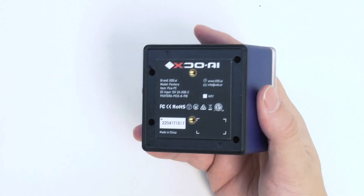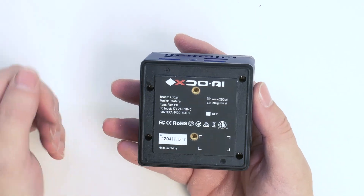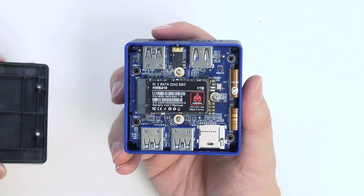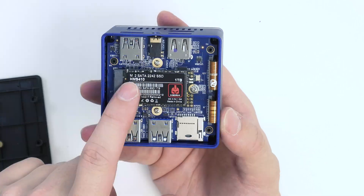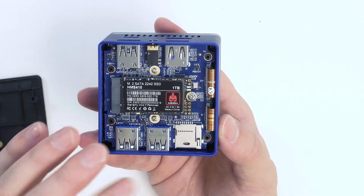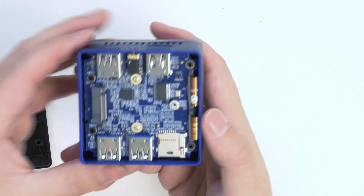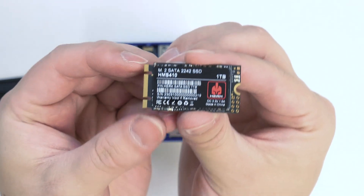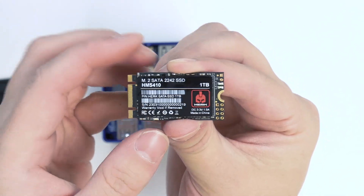To disassemble the Pico PC, we have to remove the bottom rubber gasket or rubber foot. I just peeled it off, and this exposes four screw holes. Using a precision driver, we get all four screws out. This makes it really, really easy to upgrade your storage. We have an M.2 SATA drive instead of an NVMe SSD, and the size of this drive is 2242 — not 2240. The model number is HMS410, and the slot does look keyed for an NVMe drive. The keying for a SATA M.2 has two notches, whereas NVMe has only one notch — that's how you tell the difference.